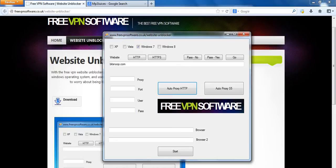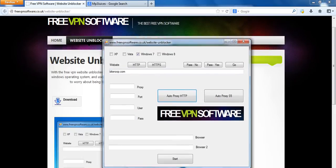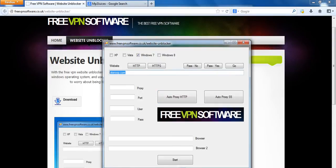Once you've downloaded it, install it and you'll see this. I've just unblocked BitSnoop and it worked. All you need to do is choose your operating system — I'm using Windows 7. Paste the domain name which you want to unblock in the website field.